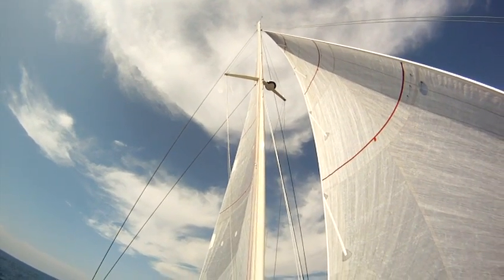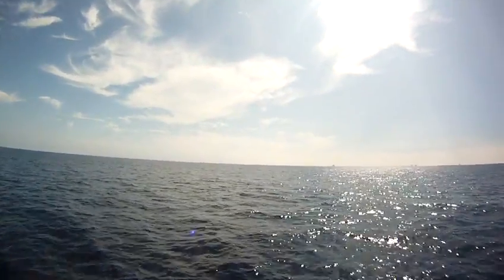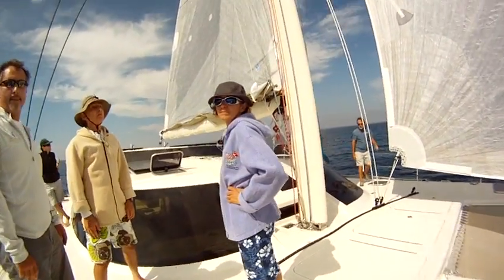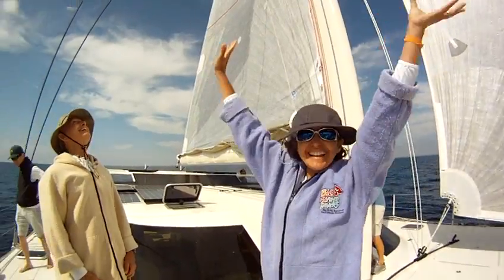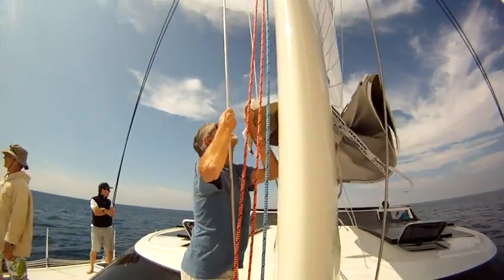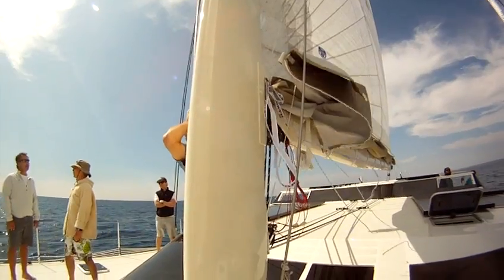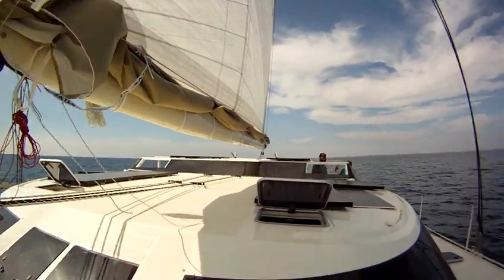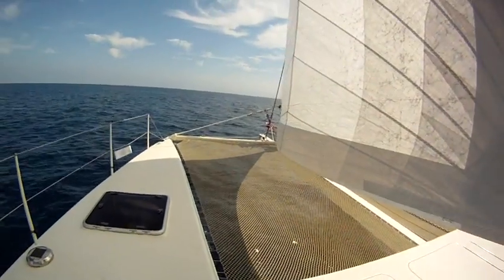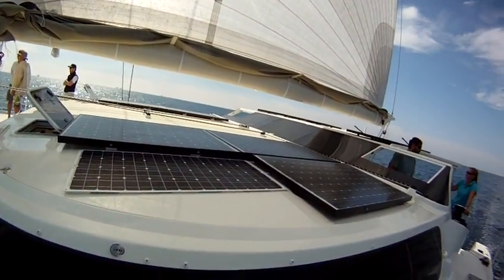The sails are working nicely — self-tacking jib. Much better with the engine off, isn't it? This is a self-tacking jib system. 2,000 watts of solar panels.